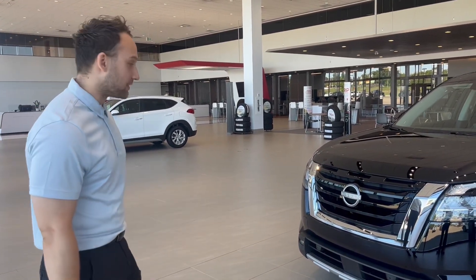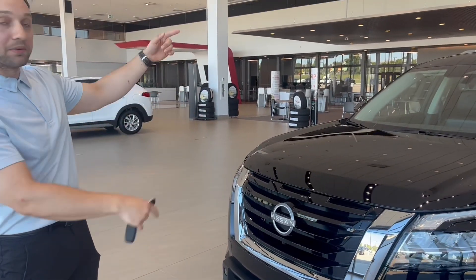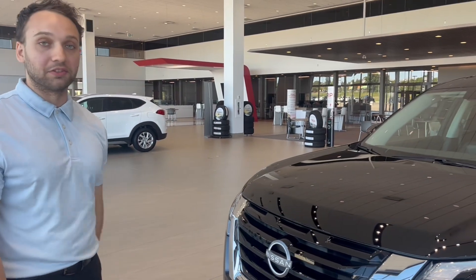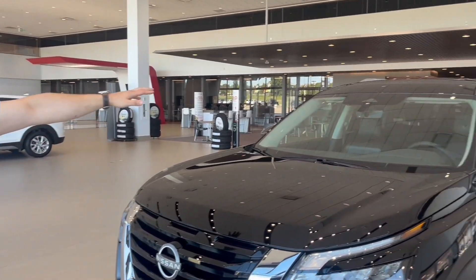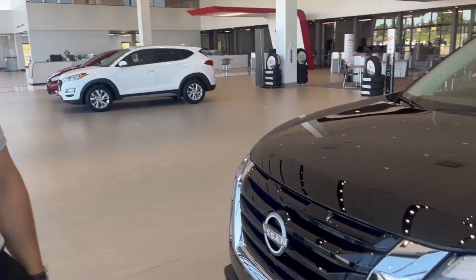I'd love to show you around. Here in the front we have one of our cameras that works in conjunction with the two on the side and one in the back, giving you a full 360 view of the car. There's also a lane assist camera at the top here, so if you're driving and you slip a little bit it'll vibrate the steering wheel and notify you.